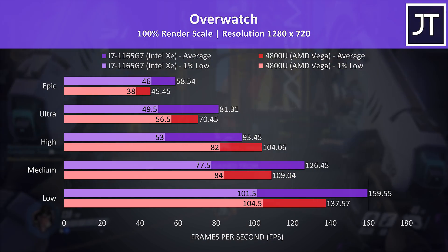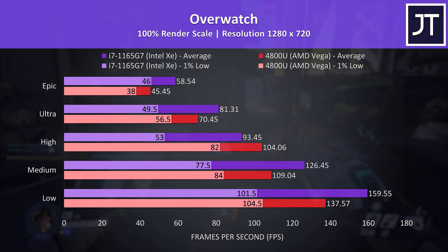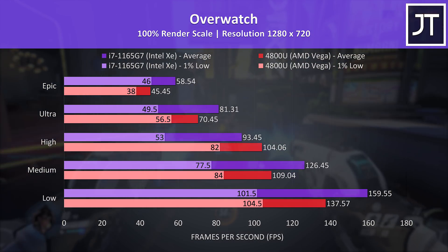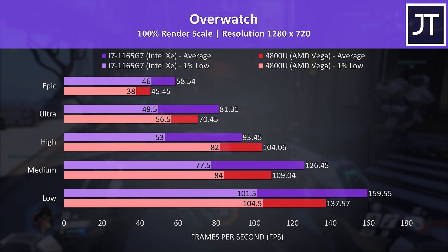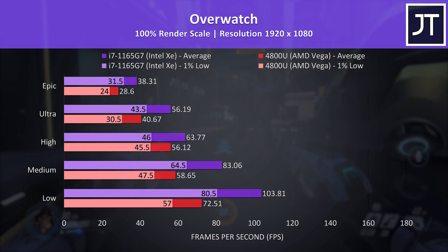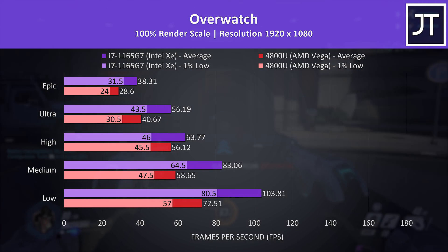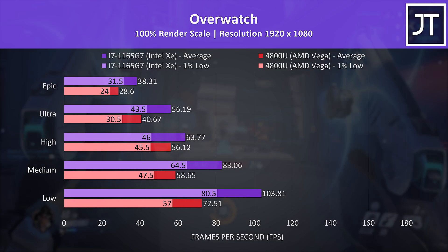Overwatch was tested in the practice range, and the results here were a bit different to most others. Intel was ahead at all setting levels but high settings, where for some reason AMD happened to have the lead. For the most part Intel was doing better, with a 29% higher average FPS at the highest epic settings. Also tested at 1080p, at max settings the XE graphics were further ahead with a 34% lead over Vega. The XE graphics are able to get above 60 FPS with the high setting preset, while Vega couldn't quite get there with medium settings.